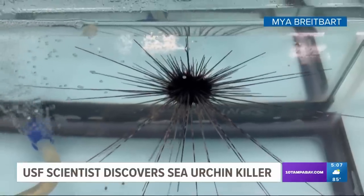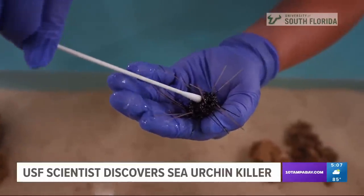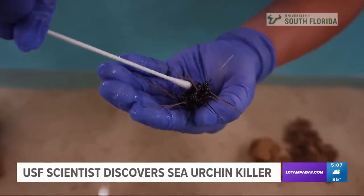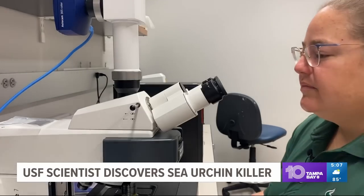Last year, the search began for what was killing sea urchins. They'd start to lose their spines, and in a matter of days, they'd die. Scientists didn't know why. That's when Maya Breitbart was asked to help.